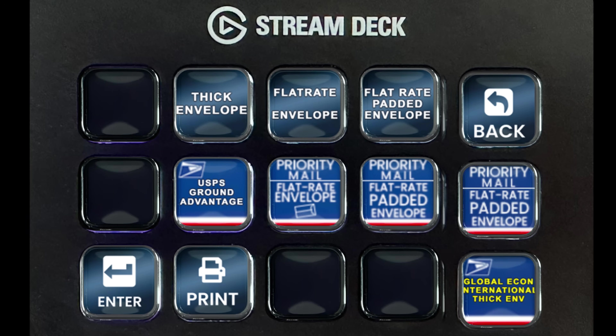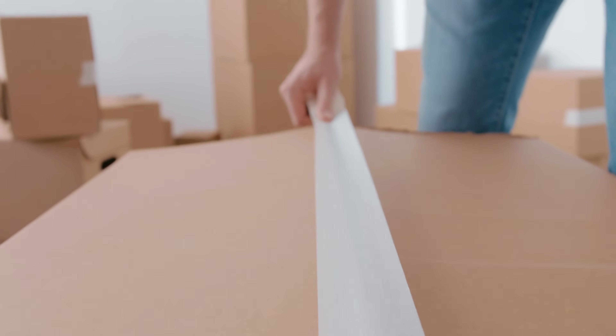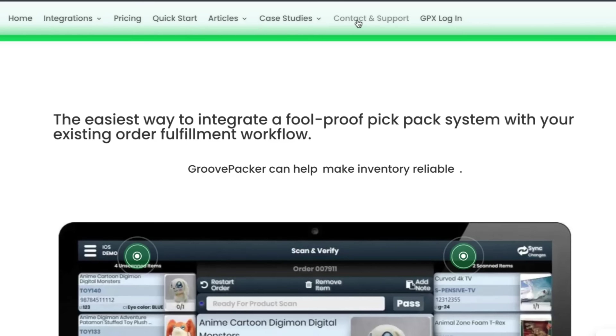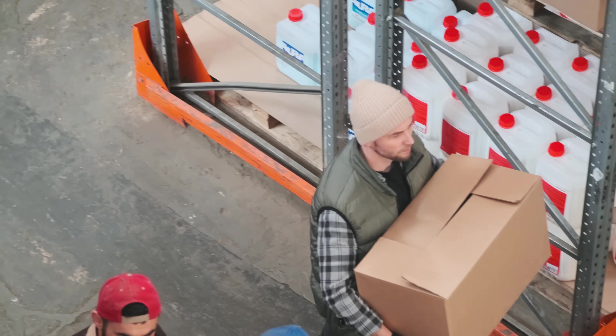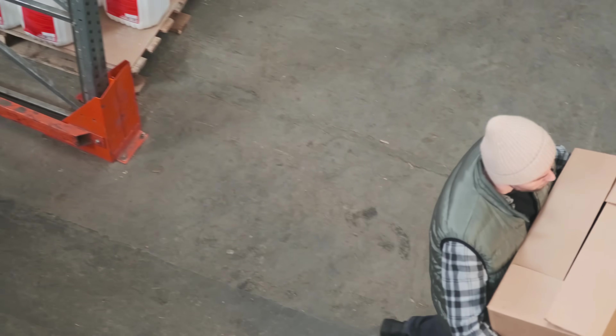This enables a customizable shipping workflow that's both fast and foolproof. If you have questions about integrating your workflow with GroovePacker or addressing specific needs, please reach out at support@groovepacker.com or schedule a quick walkthrough call. We'd love to answer your questions and help you determine if GroovePacker is a good fit for your fulfillment. Thanks for watching — have a great day.